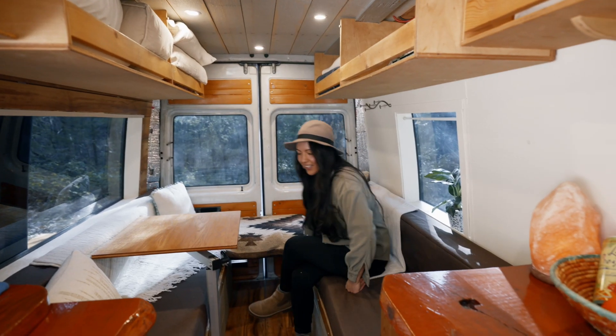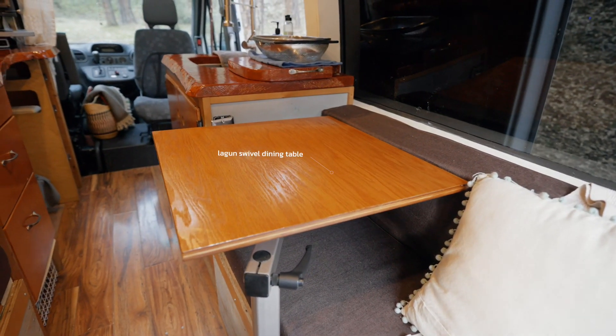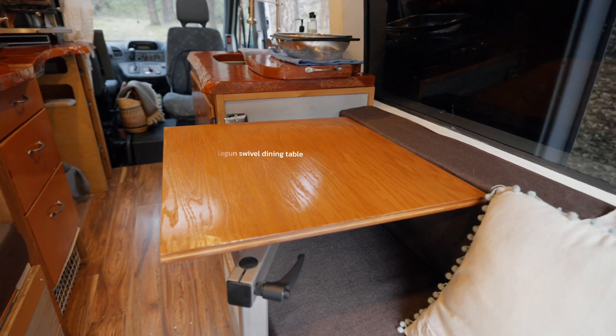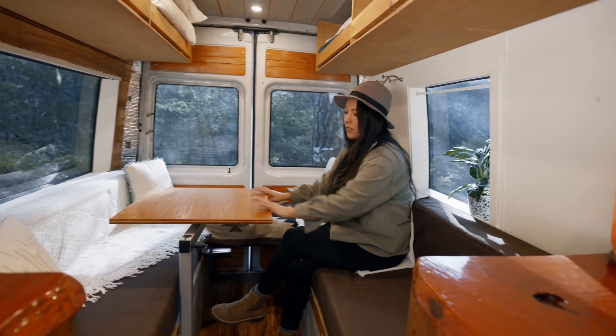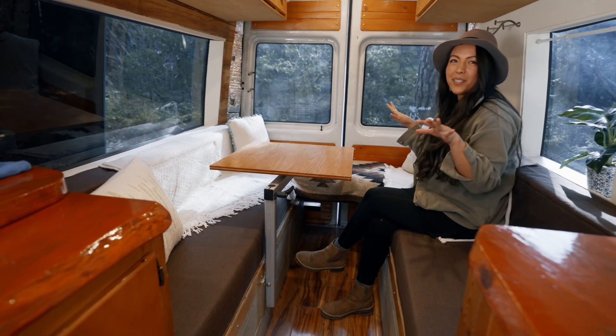You can sit and use this lagoon table — it's really nice, it's on a swivel, and you can use it all around this back space. It's very easy to swivel, and also easy to pop off, remove the leg, and go into bed mode.